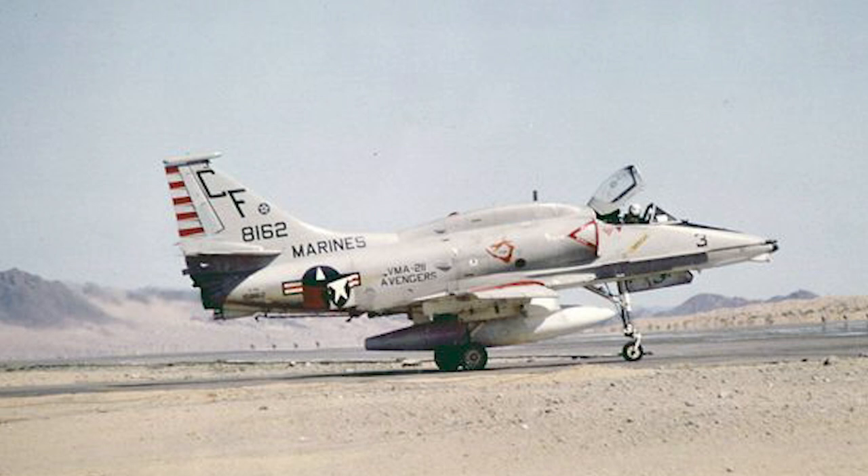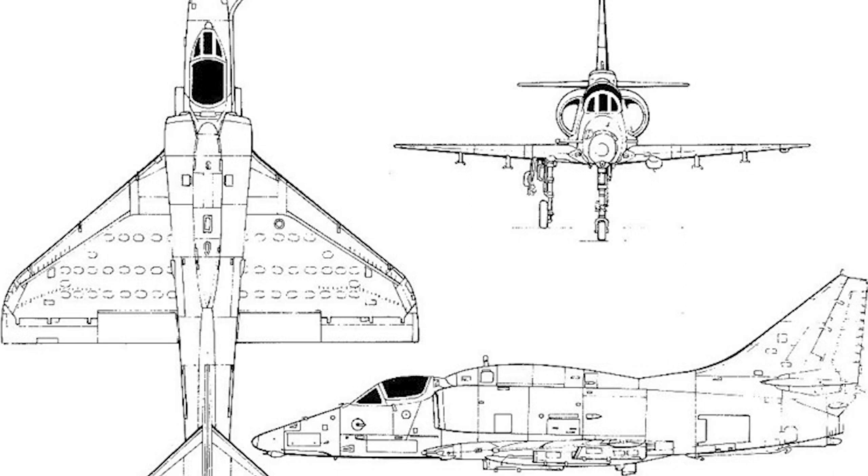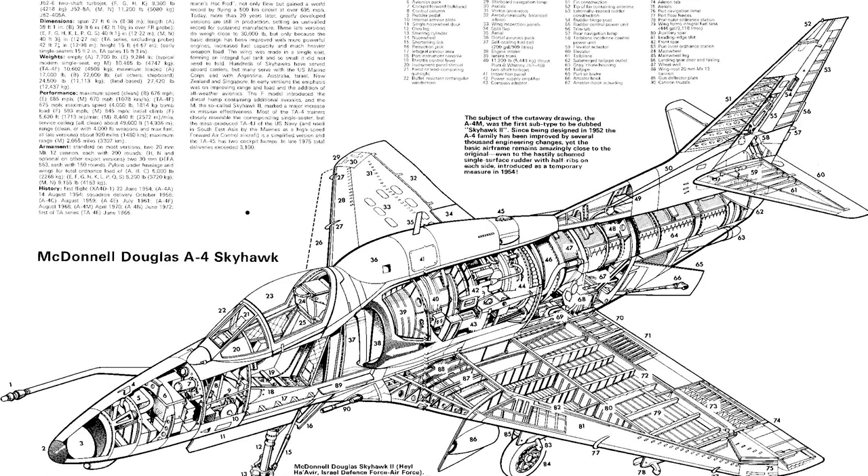Starting with the Americans and the A4M Skyhawk, this model boasted several improvements over previous iterations, including the much more powerful J52-P408 engine, a larger cockpit canopy for superior pilot visibility, a ribbon-type drag chute to slow down the aircraft on landing, a square-edge stabilizer to incorporate IFF antenna installations, a reworked refueling probe and engine starter system, and doubled ammunition capacity for its dual 20mm Colt Mk.12 cannons.